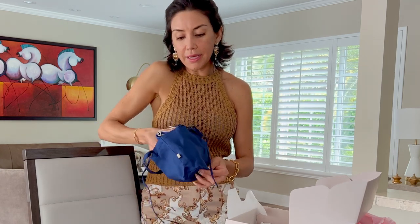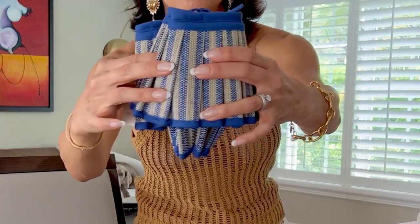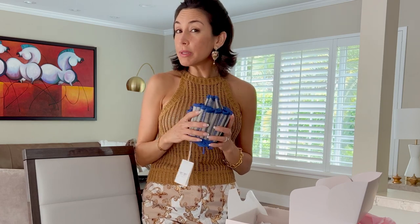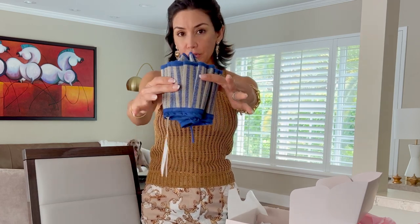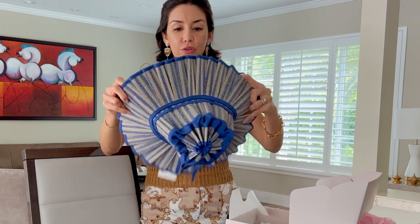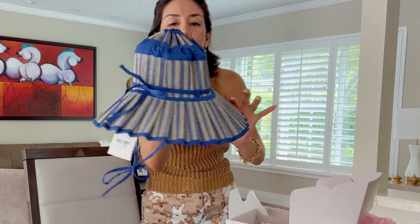Este hat viene aquí adentro de esta manera. Qué maravilloso. Esto lo vi en la tienda y es lo que más me gustó. This is what I most liked. If you want to travel — I always travel and I always bring a hat with me. Y para doblarlo para viajar en la maleta, está espectacular. Y la manera como se abre es de la siguiente. Así.